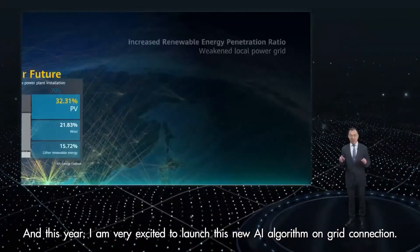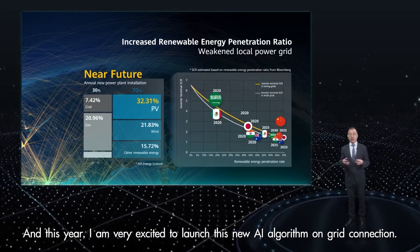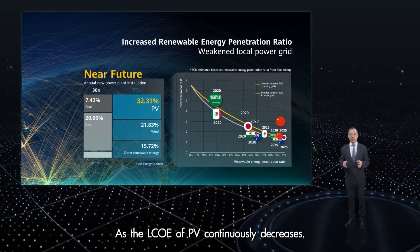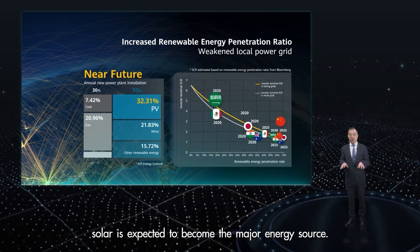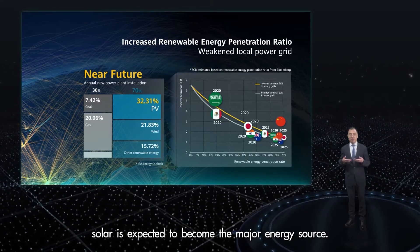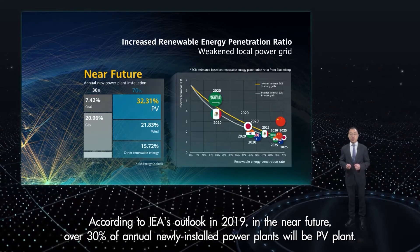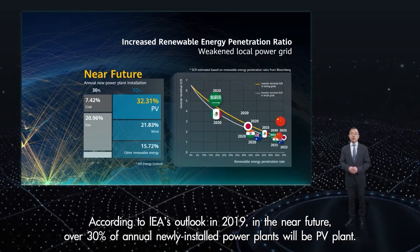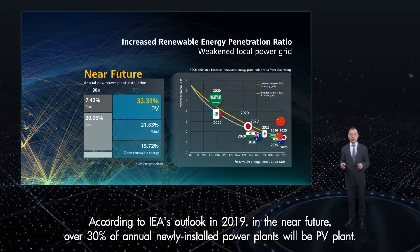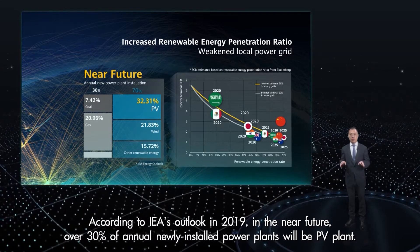And this year, I am really excited to launch this new AI algorithm on grid connections. As the LCOE of PV continuously decreases, solar is expected to become the major energy resource. According to IEA outlook in 2019, in the near future, over 30% of the annual newly installed power plants will be solar PV plants.